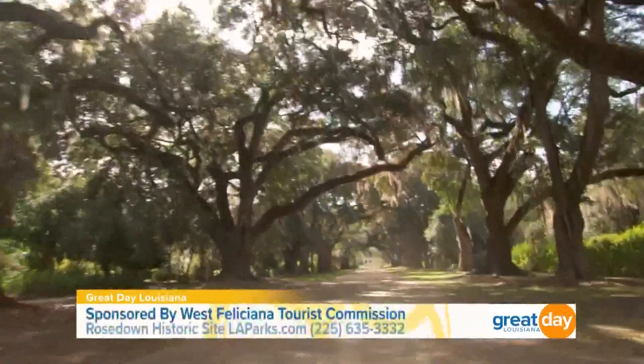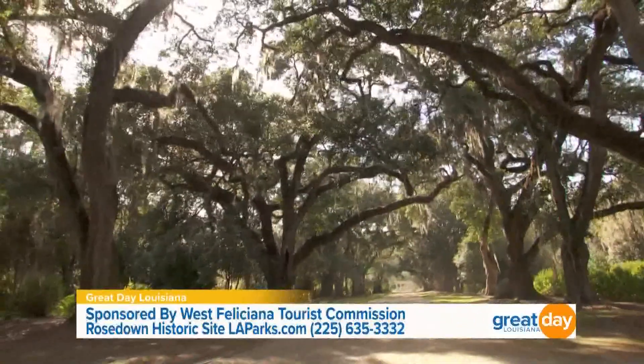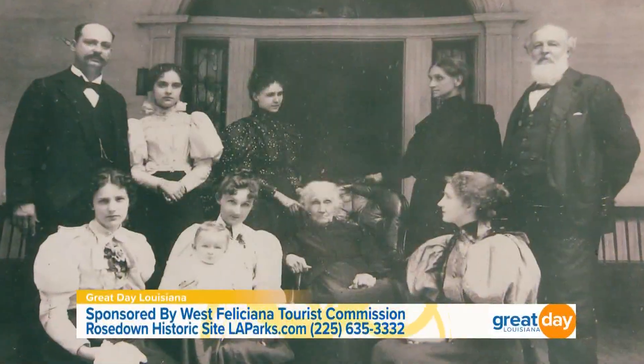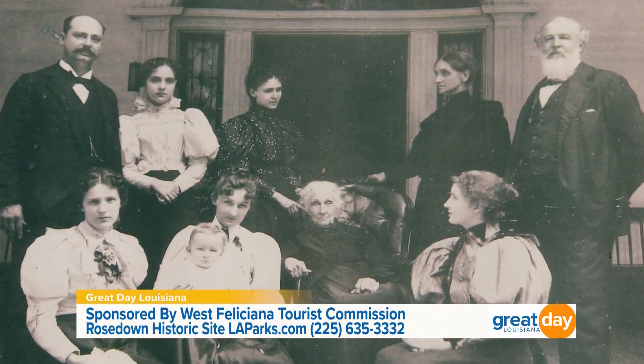Rosedown was a very large cotton plantation — we had nearly 6,000, a little over 6,000 acres at one time. It's only about 300 acres today. At its prime, Rosedown had close to 450 enslaved persons, and the Turnbull family who built Rosedown was one of the wealthiest in the parish.